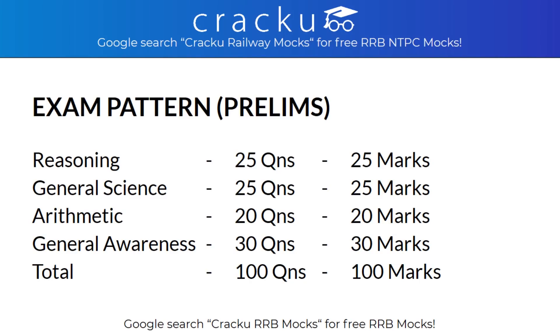The 4 sections are Reasoning, General Science, Arithmetic and General Awareness. In Reasoning, there will be a total of 25 questions which carries 25 marks. In General Science, there will be 25 questions. In Arithmetic, 20 questions. And in General Awareness, a total of 30 questions.